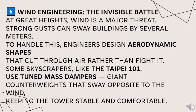Some skyscrapers, like Taipei 101, use tuned mass dampers — giant counterweights that sway opposite to the wind — keeping the tower stable and comfortable.